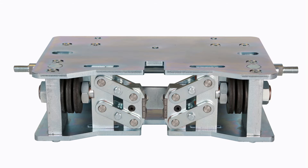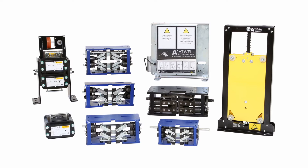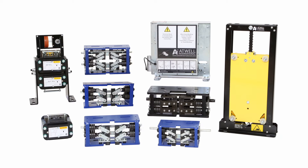One of the best examples of this type of safety gear in use today is the Atwell International range of VG safety gears, the first of which — the VG1 — was first developed in 1996, and its latest version, the VG8, being certified in 2016.